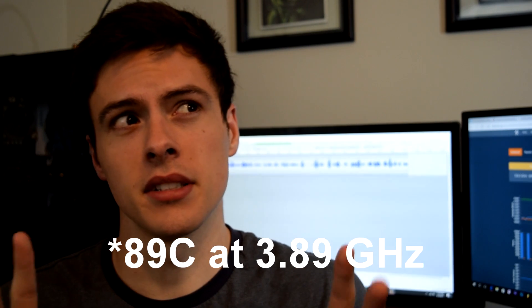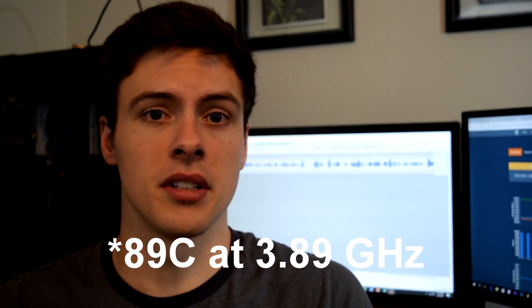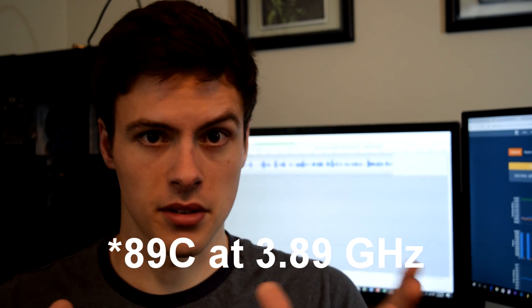I am running the latest BIOS on the Gigabyte AX370 board — all drivers are up to date as well. This is just the stock fan and we were seeing a max temp of 80 degrees Celsius while running the Cinebench benchmark. It's a very short, very intense test, but it still managed to run at 3.9 gigahertz on the stock fan. I thought that was pretty cool.